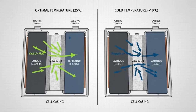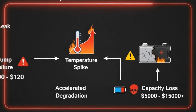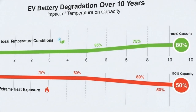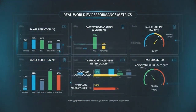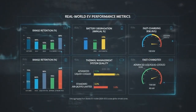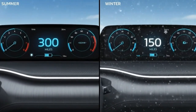Aging twice as fast because heat is literally breaking it down from the inside out. This isn't a worst-case scenario — it's reality for a huge number of EV owners today. Battery temperature management isn't a small technical detail buried in a spec sheet; it's the difference between an electric vehicle that performs reliably for a decade and one that becomes a financial liability long before it should.